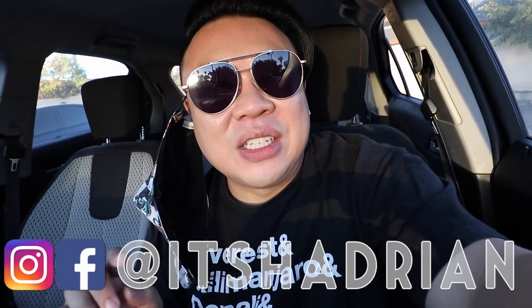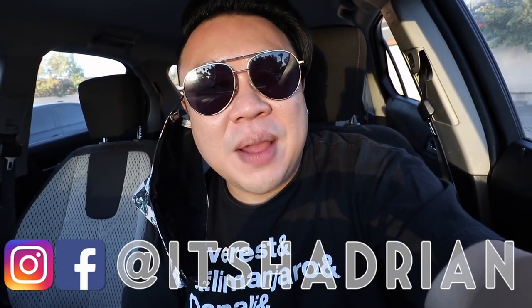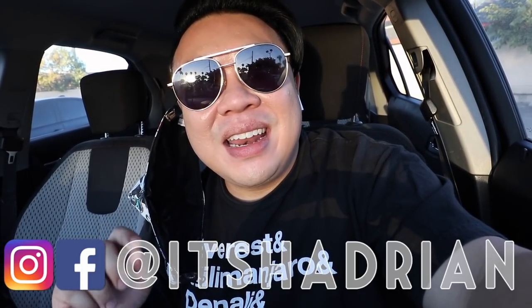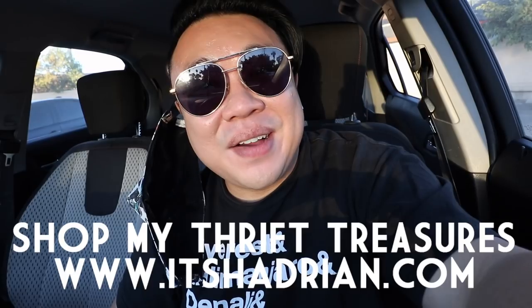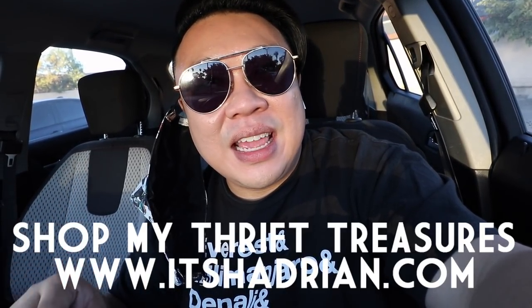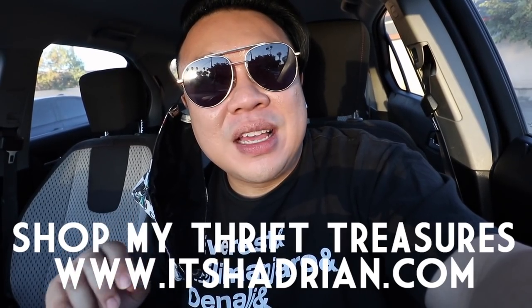But if you guys love thrifting vlogs, home decor, and all that fun stuff, don't forget to subscribe and hit the little bell button so you're notified when new videos go up. On Instagram, check out my shop at Hayden.com to see what I've found from my thrifting adventures. I'm posting videos every single day this whole month of December 2020 — a Thriftmas episode at 7am and a Vlogmas episode at 11. Go check those out if you guys haven't seen them already.